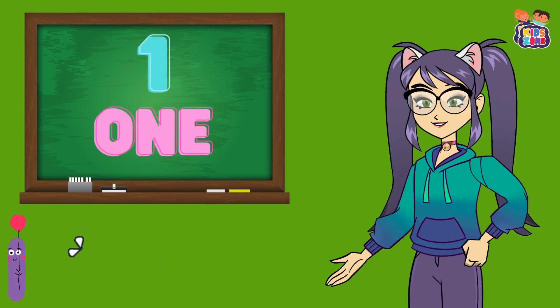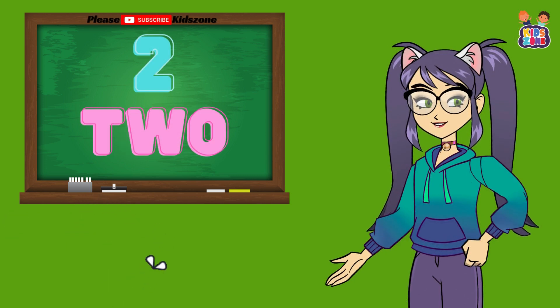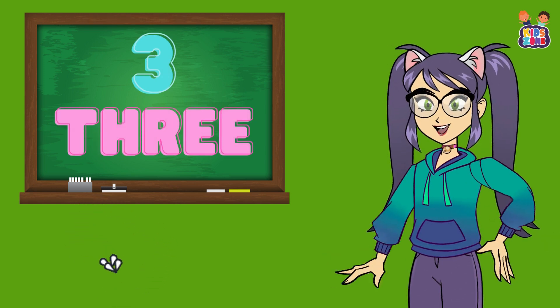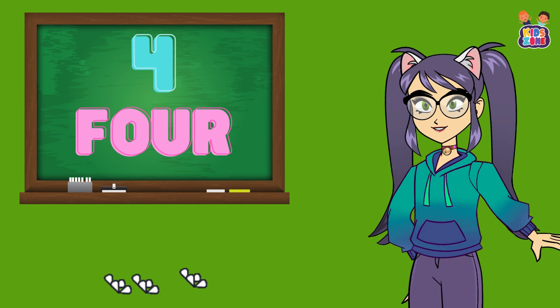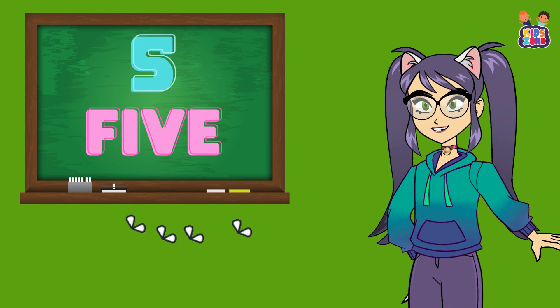First, let's say 1. Repeat after me. 1. Awesome. Now let's say 2. Your turn. 2. Great job. Now let's count to 3. Say it with me. 3. Perfect. Next up, 4. Repeat after me. 4. You're doing amazing. Now let's keep going. Say 5 with me. Ready? 5. Fantastic.